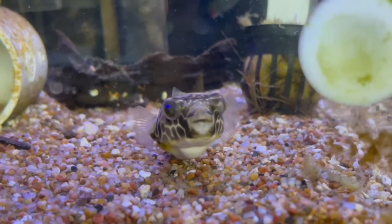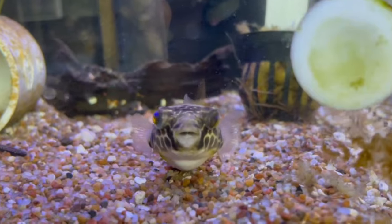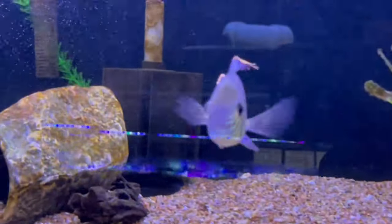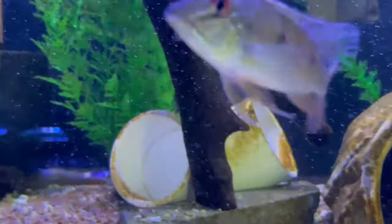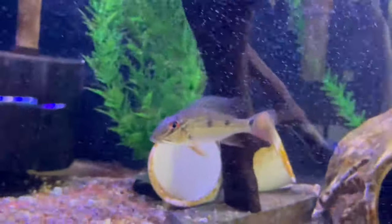It can't really be kept with much — it can be kept with smaller fish sometimes, depending on its personality. Some of them don't tolerate anything. Here we have some green terrors, some geophagus damiens, some adult giant danios, some frozen food.